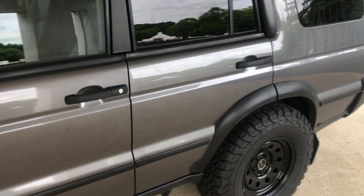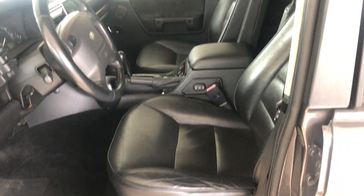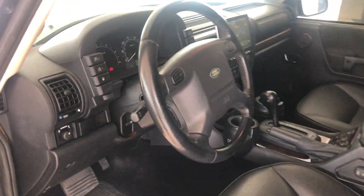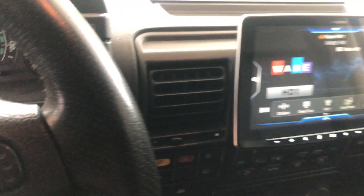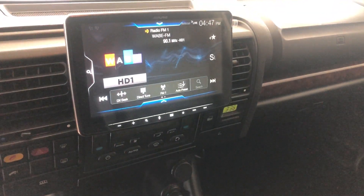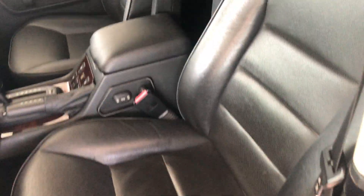Inside, it's a magnificently well-maintained interior. The clock is showing 1,075 miles right now as I showed you the other day. The Alpine 9-inch radio unit is installed, the new headliner is in place, all the sunroofs work — everything is working good and looking good. I think you'll be really pleased with the quality of the car inside and out.